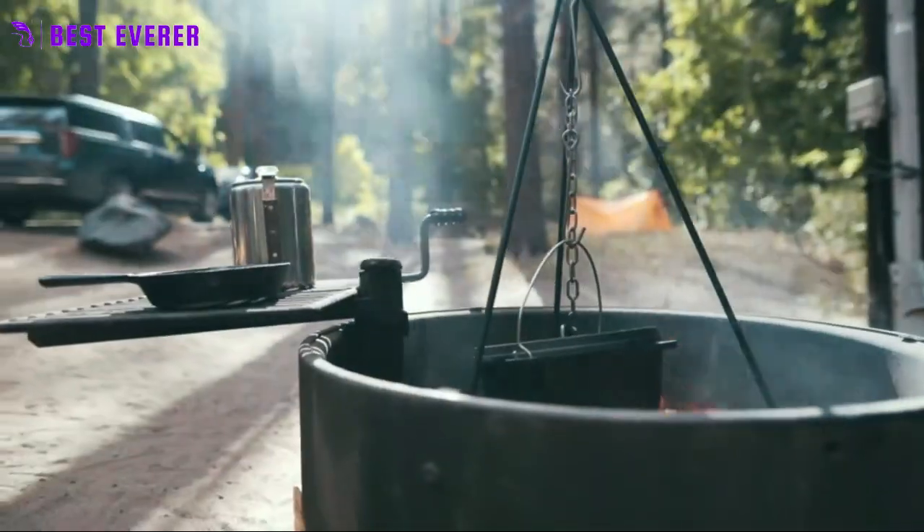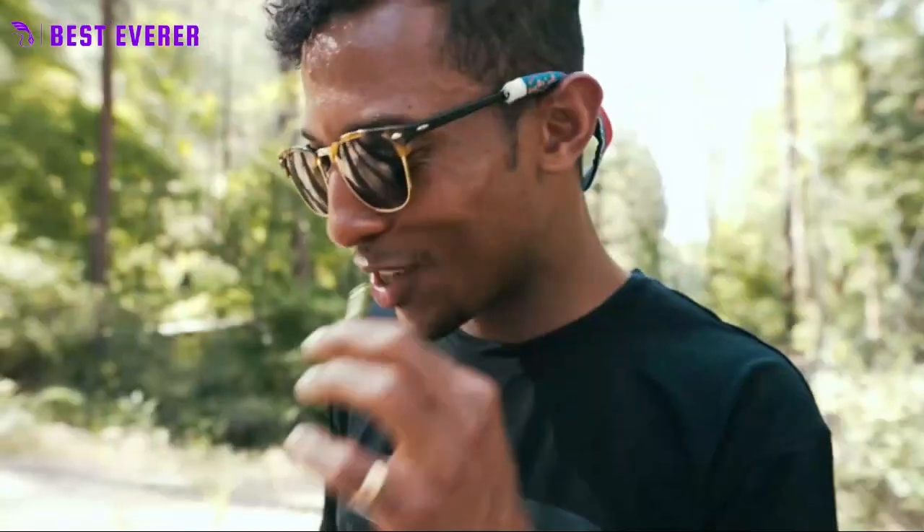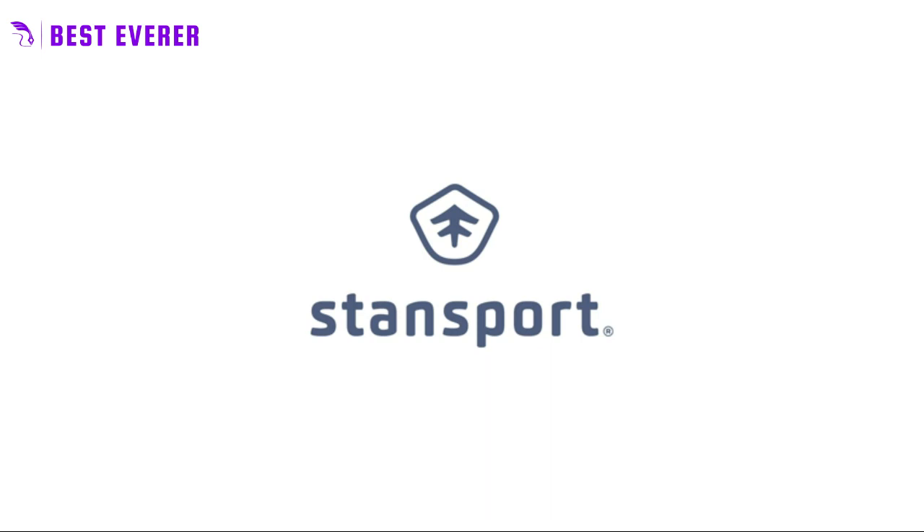So whether you're camping, hunting, or backpacking, this compact and easy-to-use grill is an essential tool for all your cooking needs.